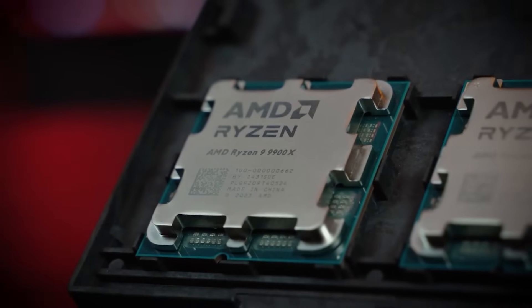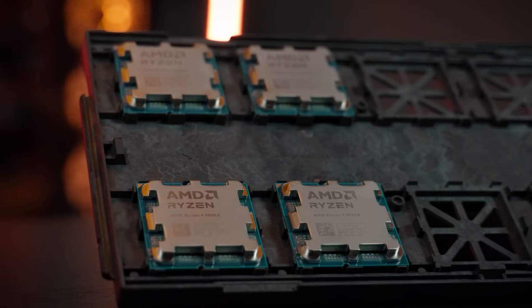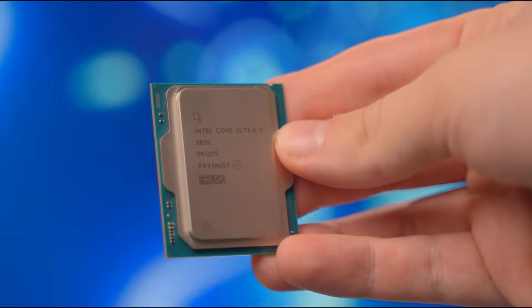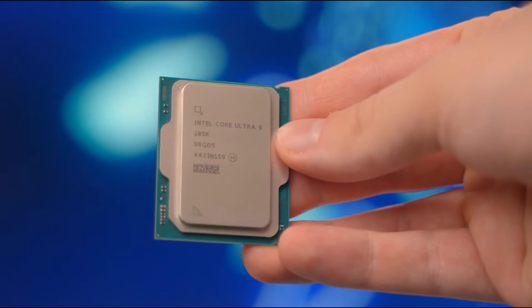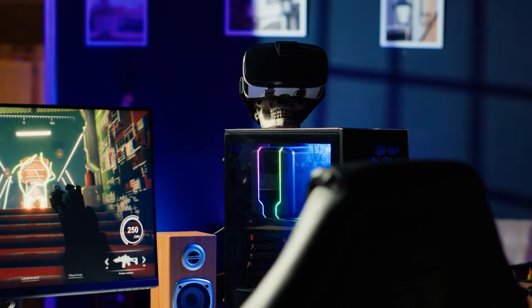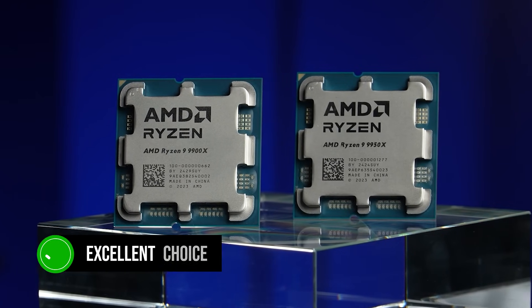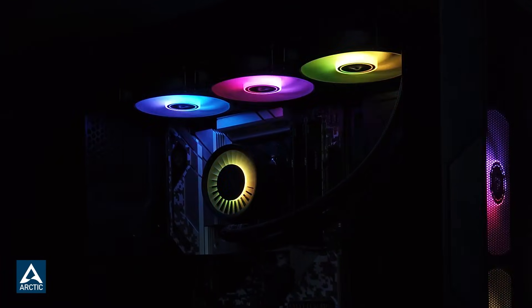Looking for the best PC build with the Ryzen 9 9900X? The Ryzen 9 9900X is one of the top high-end CPUs you can buy right now, and it's a monster in terms of performance. In games, it keeps up with the newer Intel Core Ultra 9 285K in raw performance and efficiency, and if you care about productivity, efficiency and gaming performance, the 9900X is an excellent choice. Today I'll be putting this high-end Zen 5 chip to good use.